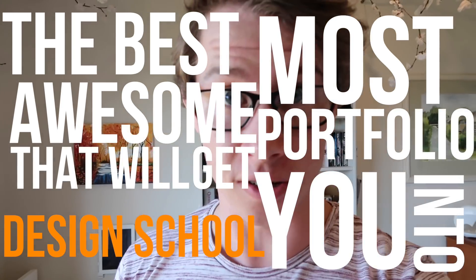That will hopefully get you into design school. Your first step to create the best portfolio ever is actually not to create the portfolio. Your first step is to do your research on the university that you want to get into — find out what the requirements are that they want to see in your portfolio and the base requirements for its layout.